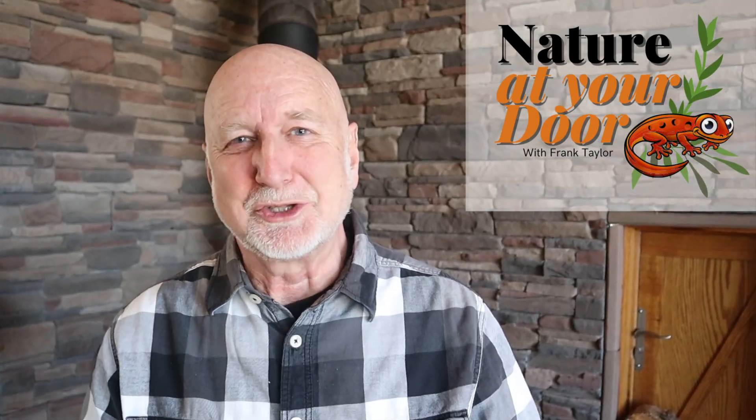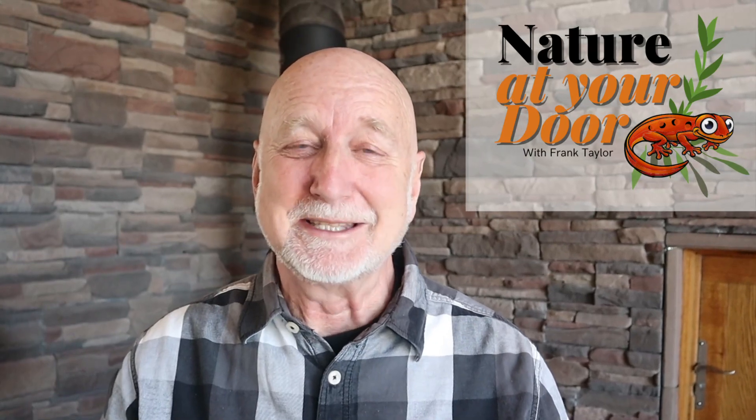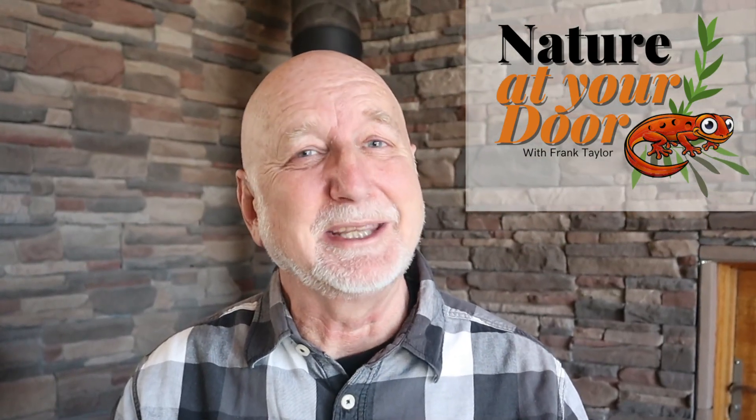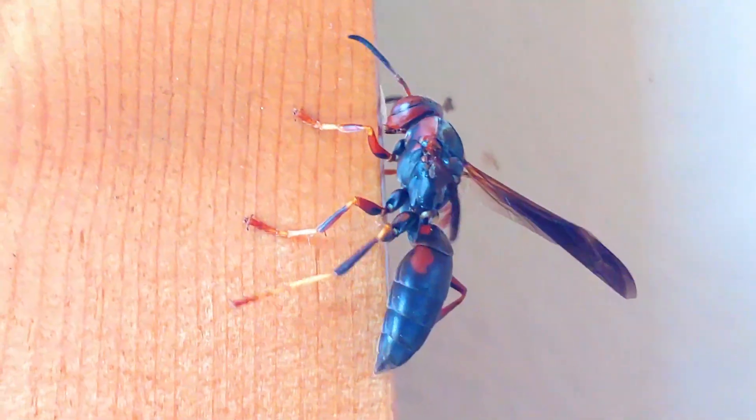Hi, this is Frank Taylor with Nature at Your Door. I'm not outside my door today, but I'm inside my door. I'd like to begin this episode by asking: have you ever seen a wasp inside your house, maybe on a west-facing sunny window in the middle of winter indoors? Ask yourself — it's winter. Where did this wasp come from?